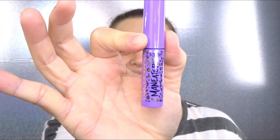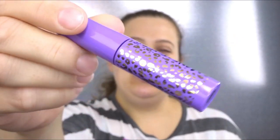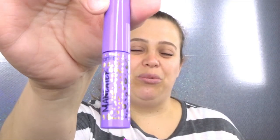The second product — the Tarte Maneater Mascara! I really like the packaging — it has little cheetah prints on it, super cute. It's actually a really decent size. I love Tarte's mascaras — their Lights Camera Lashes is actually one of my top favorite mascaras. I love Tarte as a brand, so very excited to have this.